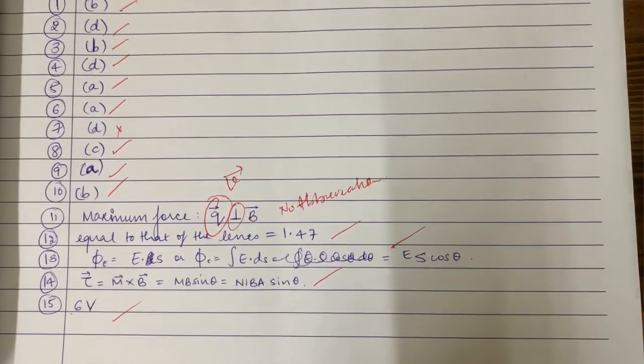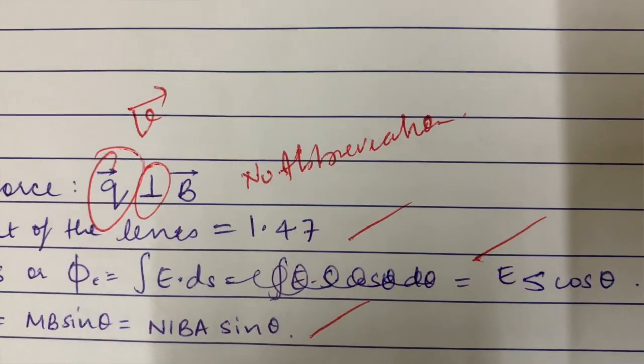The more question papers you solve and get corrected by teachers, the more you'll understand how many marks a particular answer carries. The next point is to refrain from using short forms. One mistake I made in this paper was using the perpendicular sign instead of writing 'perpendicular', and my teacher pointed it out. Try to increase the usage of scientific words and avoid extensive short forms that you use when making notes in class.